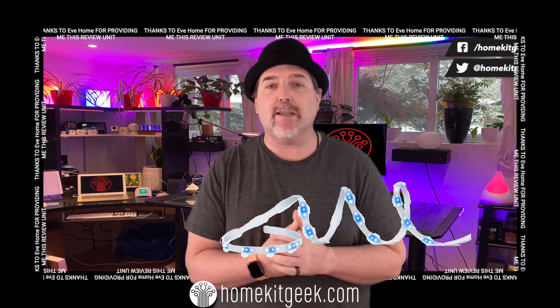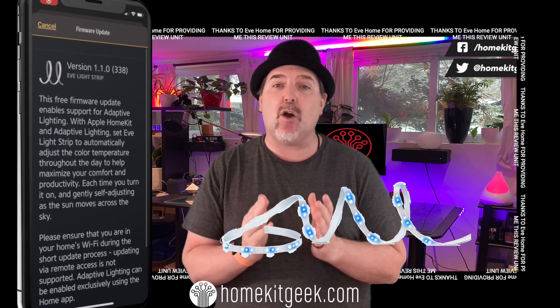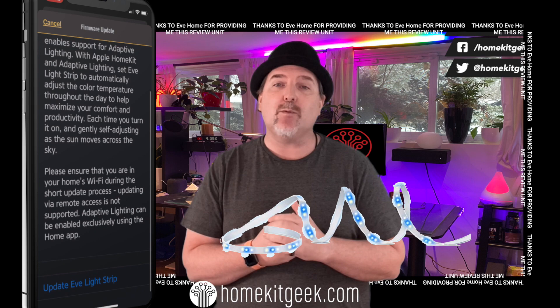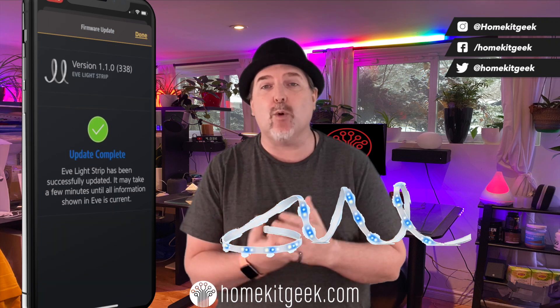First things first, I'm going to again say thank you to Eve Systems for sending me this LED strip. I've had it for quite a while already — they did give it to me, so I want you guys to know that. This is the gift that apparently keeps on giving, in that earlier this week we got a firmware update which now gives us support for adaptive lighting in iOS 14.